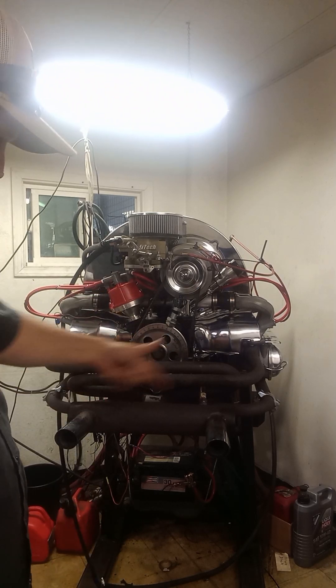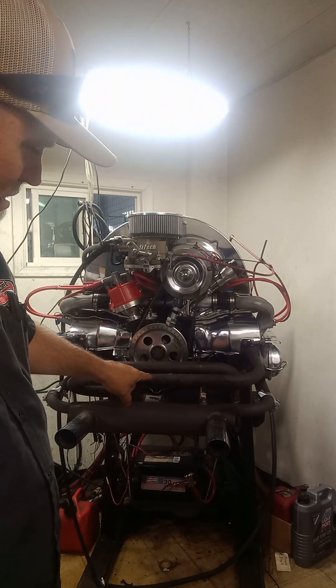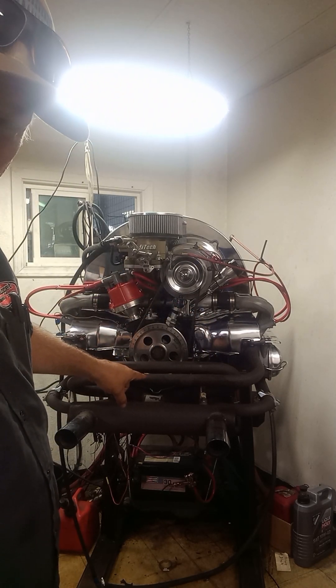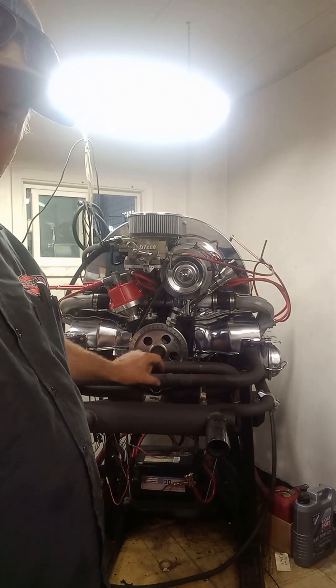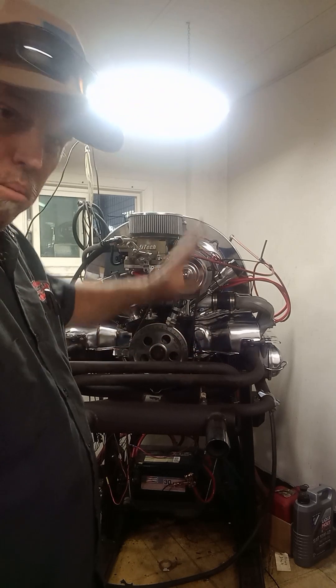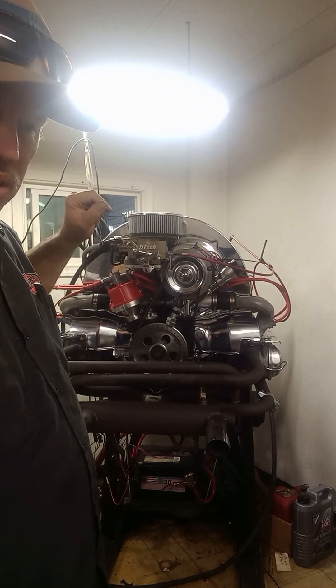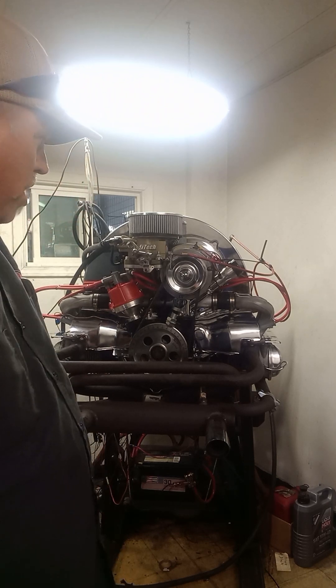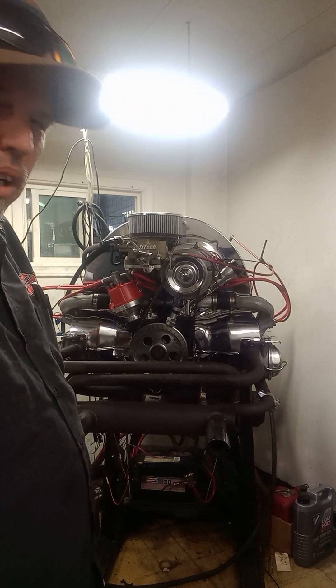I don't know what kind of exhaust you'd call this — it's a two-tip, kind of four-into-one, but these things look like they're about inch and a quarter at the very most and they almost look like one-inch pipes. Pretty damn small. Customer supplied this just to freshen up the motor and put the fuel injection on it.